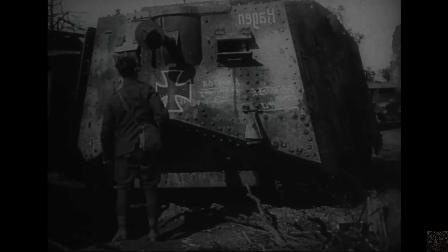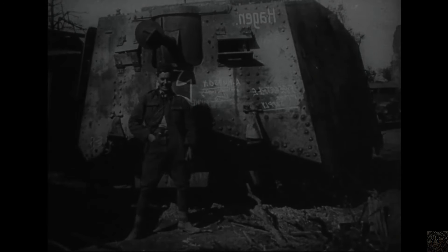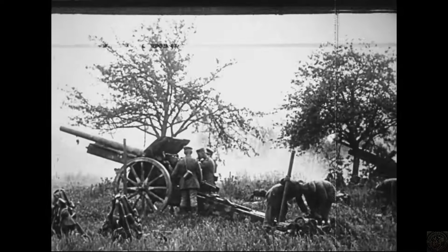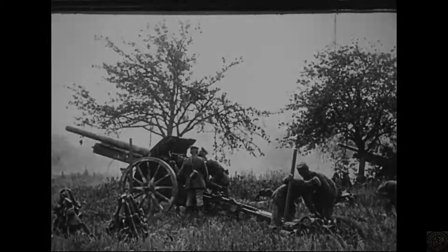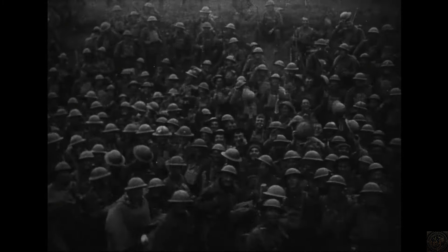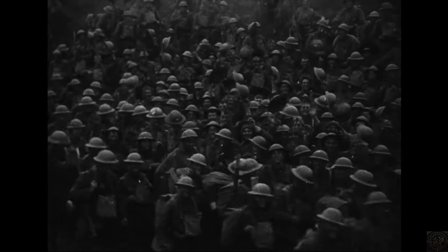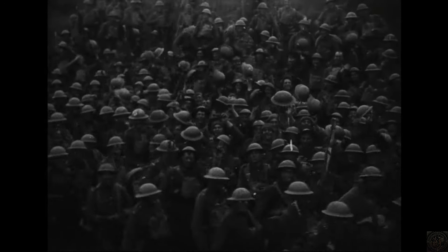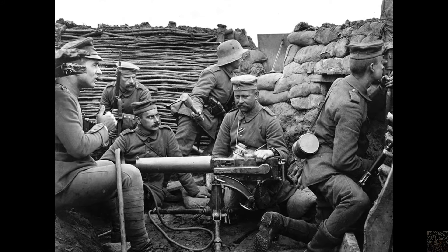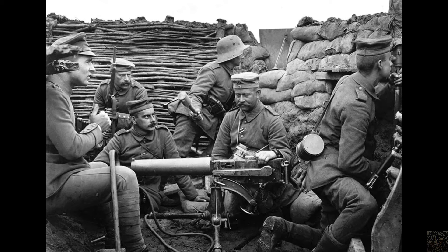Psychological resilience was tested daily, and soldiers developed various coping mechanisms to endure the strain. Singing, writing in journals, and bonding with comrades through shared experiences of hardship helped mitigate the effects of stress. Communication played a vital role in maintaining morale. Letters from home were a lifeline for many soldiers, offering emotional support and a connection to the lives they had left behind. Receiving news and tokens from loved ones provided a significant boost in spirits and a reminder of what they were fighting for.